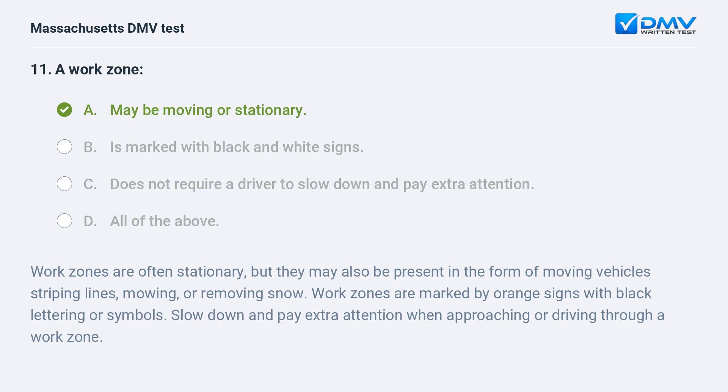Work zones are often stationary, but they may also be present in the form of moving vehicles striping lines, mowing, or removing snow. Work zones are marked by orange signs with black lettering or symbols. Slow down and pay extra attention when approaching or driving through a work zone.